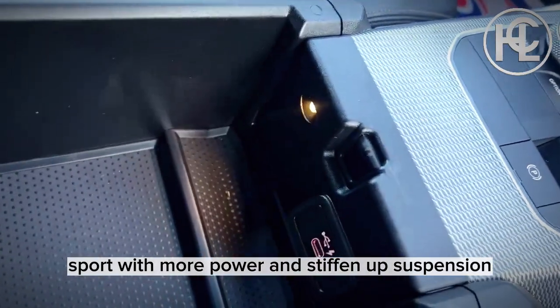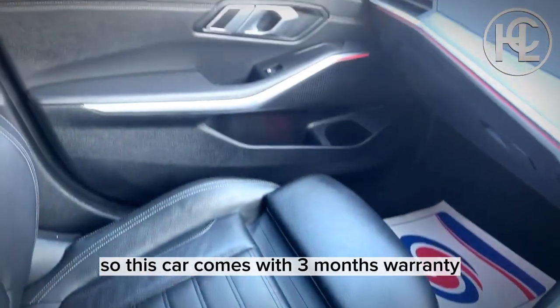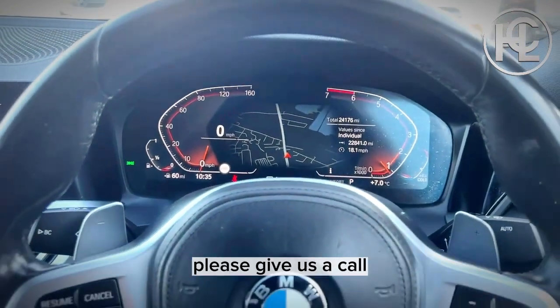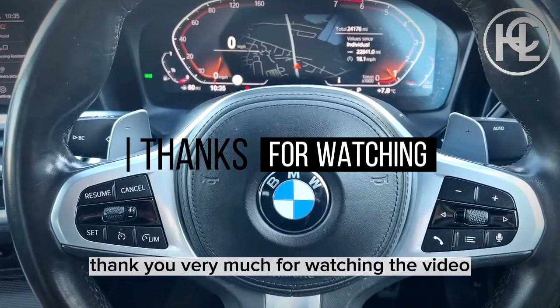This car comes with three months warranty, and we also offer an extended warranty. If you have any more questions about this vehicle, please give us a call and we'll be delighted to help you. Thank you very much for watching the video.